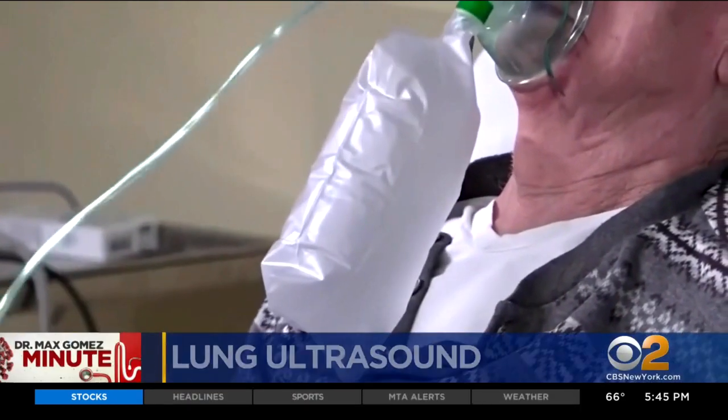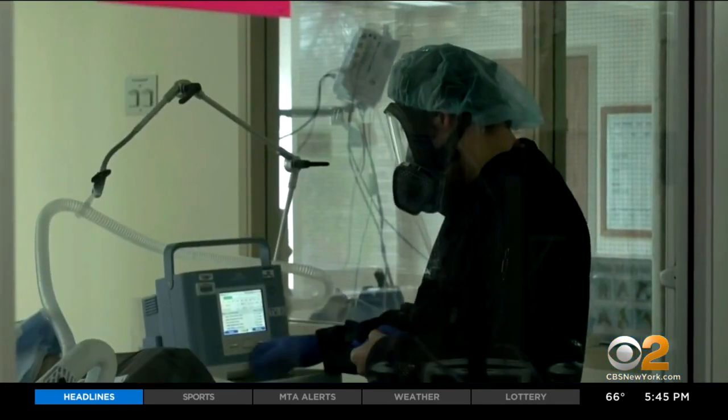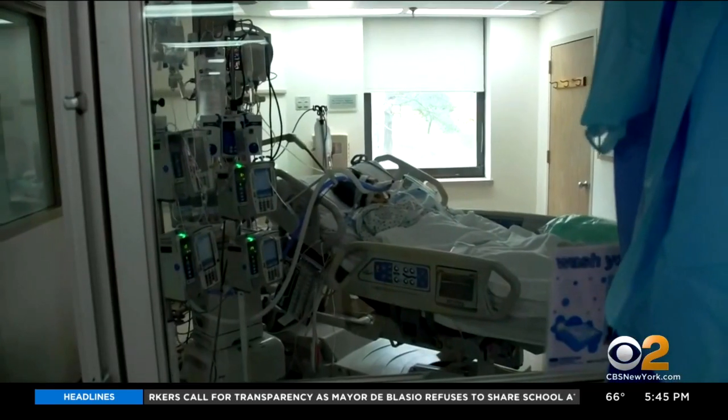A patient is in the ER or ICU with COVID symptoms, having trouble breathing. Is it the flu, TB, a common lung infection, or COVID-19? The difference is crucial because the treatments are very different and time is critical.